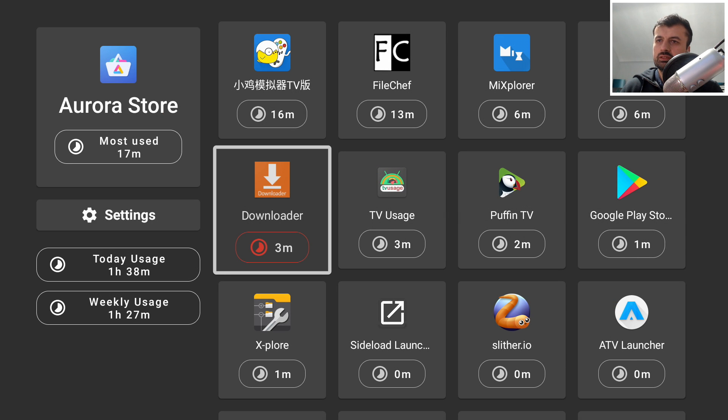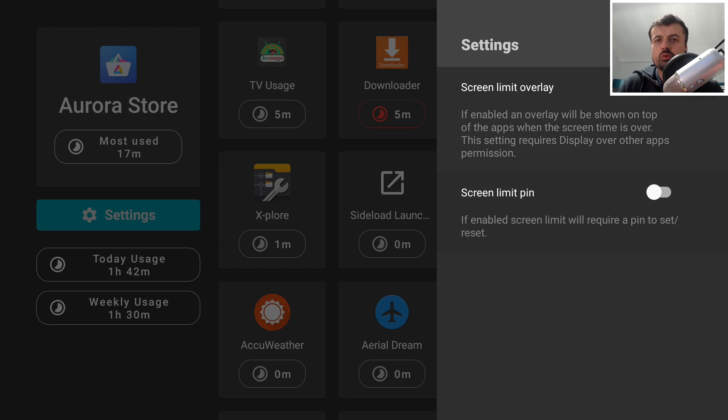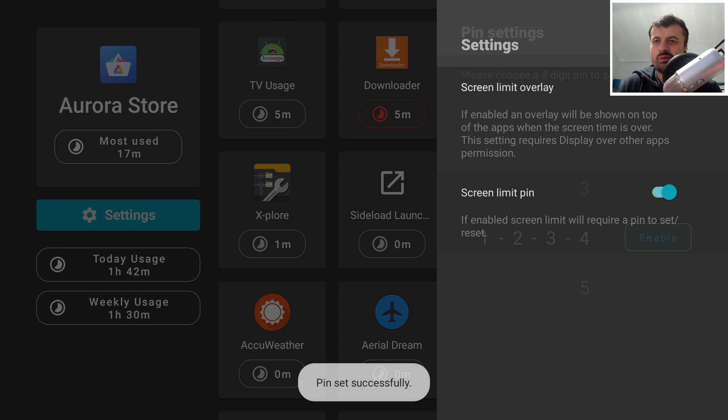In the Settings you have two options: the Screen Limit Overlay and a Pin Code. The first option, when enabled, shows at the top of your application when your time limit is reached. You also have the ability to set a pin code so once the time limit is reached and you want to reset the counter, you'll have to enter the pin. Let's turn that on and set a pin of 1234.